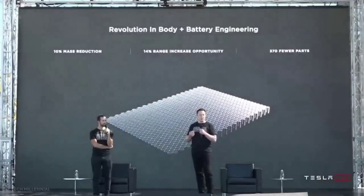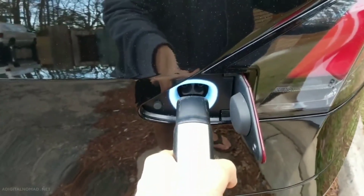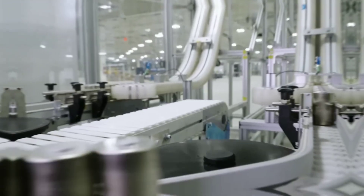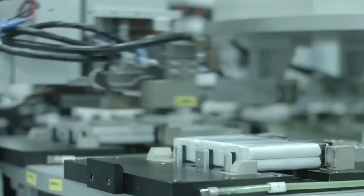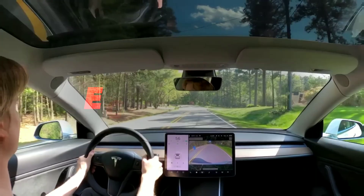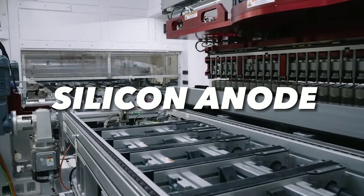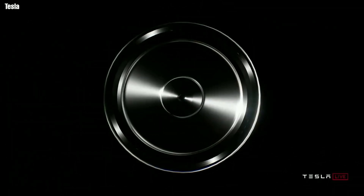How does the 4680 cell achieve these benefits? It's not just about size — it's also about the internal structure and chemistry of the cell. The 4680 cell has several innovations. It has a tabless design, which eliminates the metal tabs that connect the electrodes to the terminals, reducing electrical resistance and heat generation. It also has a dry electrode coating process, which avoids toxic solvents and water in making the electrodes, reducing environmental impact and energy consumption. And it has a silicon anode, using silicon instead of graphite as the negative electrode material, which increases the capacity and efficiency of the cell.